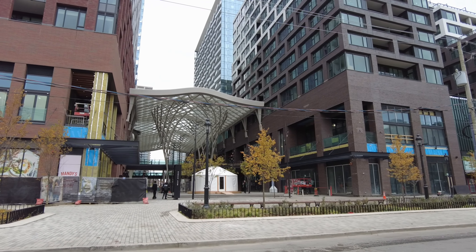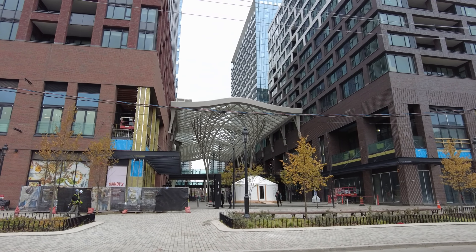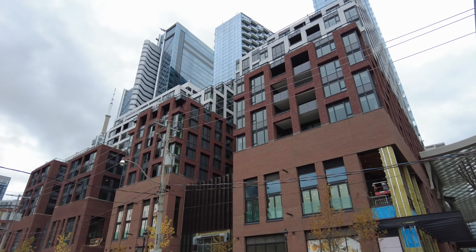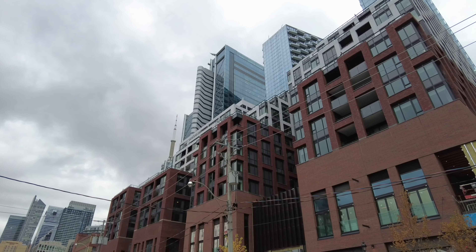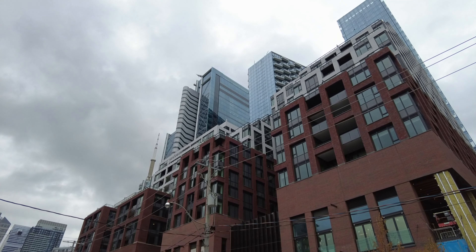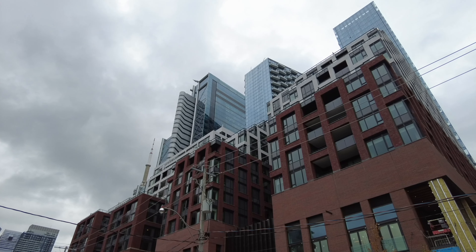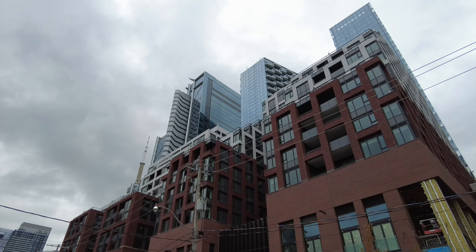Hi everyone, welcome to today's video. It's a beautiful Saturday afternoon, a bit overcast, just the way I like it. It's plus one. I'm down here at a new development called The Well, and I'm going to read to you verbatim some information that I got from the Globe and Mail. There was an article in the real estate section a couple weeks ago speaking about this new development, and funnily enough the first time I ever heard about it really was reading the article.